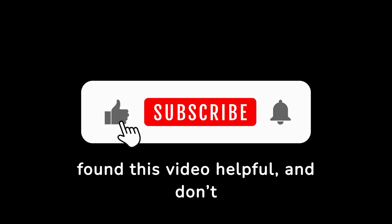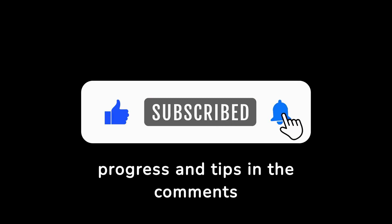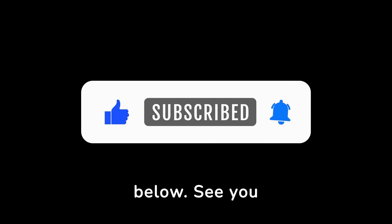Thanks for watching. Hit that like button if you found this video helpful, and don't forget to subscribe for more health tips. Share your progress and tips in the comments below. See you in the next video.